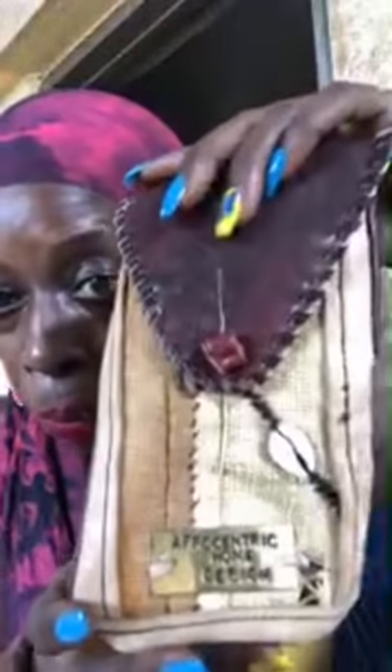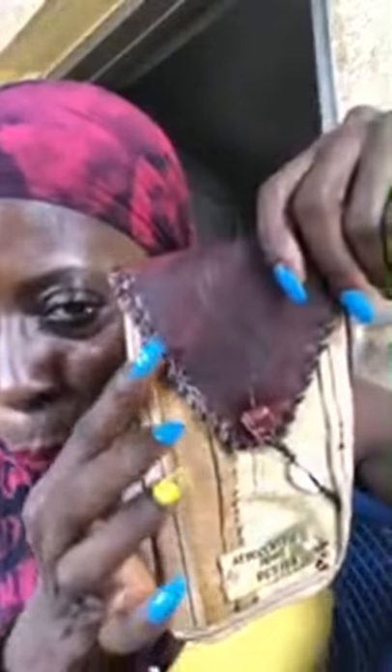Let me just show you that real quick. So the wallet — he chose to do the wallet with brown leather to match the brown on the bag. And then Afrocentric home design. And then he used the Kuba cloth. And that's the phone case. Look at the weaving done on the leather. It's just so beautiful.